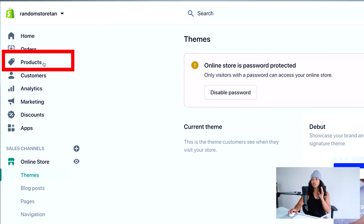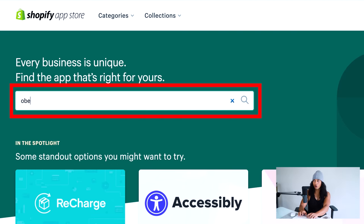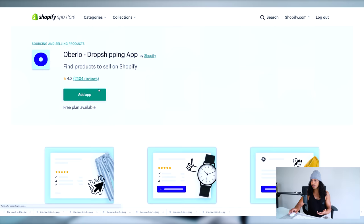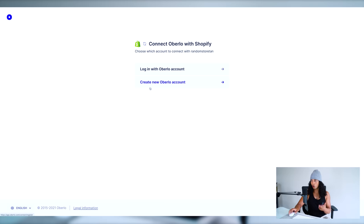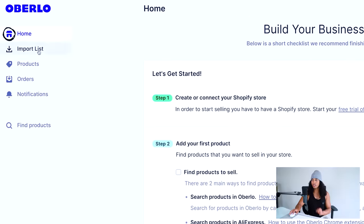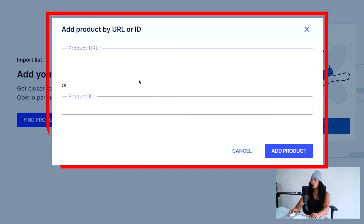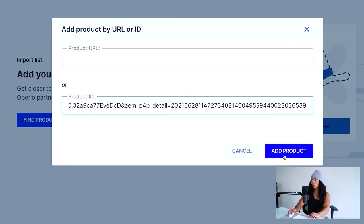Now come over the product section — this is where all the products we choose are going to be listed. To make importing products simpler, go to the app section, explore apps, and search for Oberlo. Oberlo is a tool that automatically imports products to your website. Click add app, then install app, and create a free Oberlo account. Once set up, come to the import list, click add products by URL or ID, go to the AliExpress product page, paste the product ID, and click add product. The product will then populate on Oberlo.